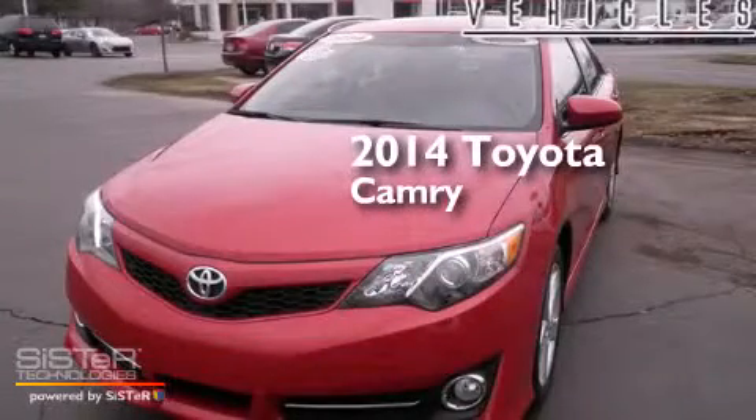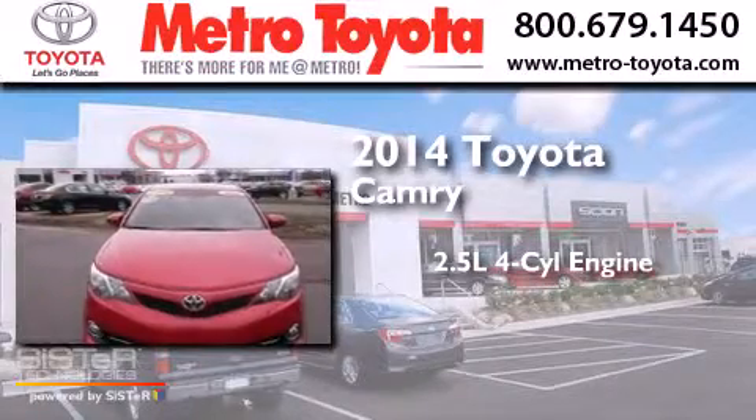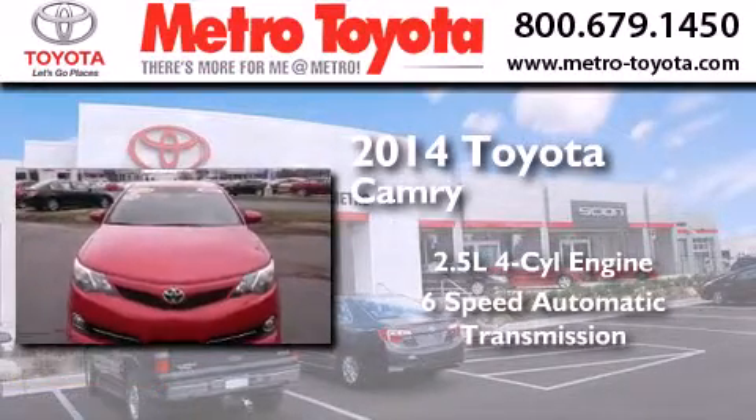This is a 2014 Toyota Camry. It has a 2.5-liter 4-cylinder engine and a 6-speed automatic transmission.